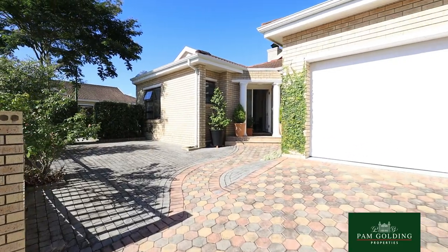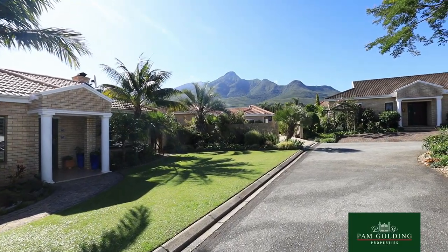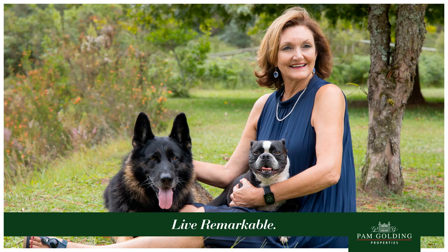It's very central, very close to amenities but also walking distance into the many trails into the forest and the mountains.